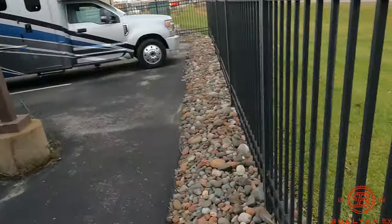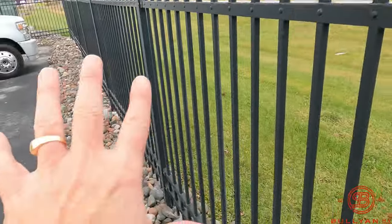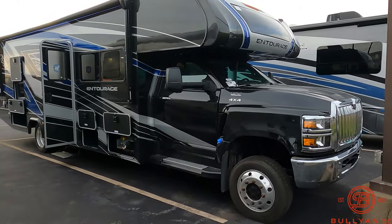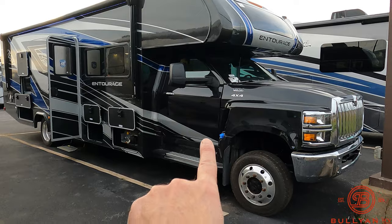Thanksgiving's next week and look at that — there's still green grass! This is all going to turn to snowmageddon here pretty soon, and that would be a perfect reason to come and take this bad boy home.